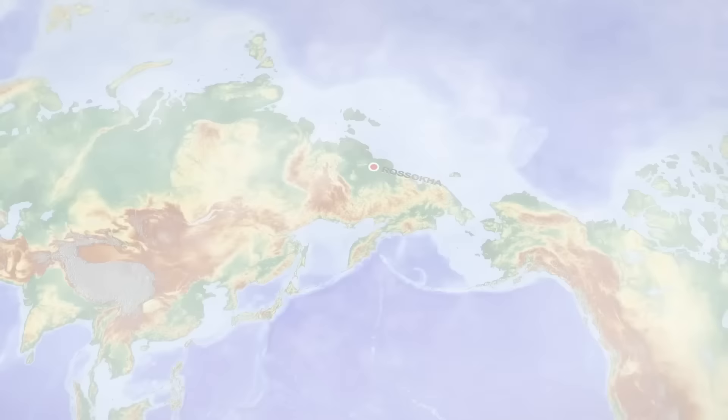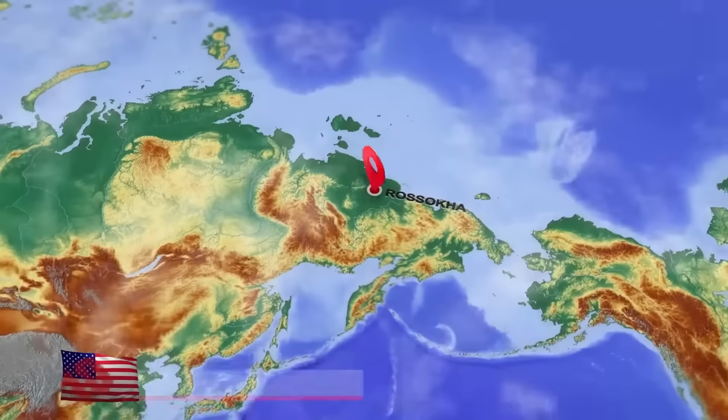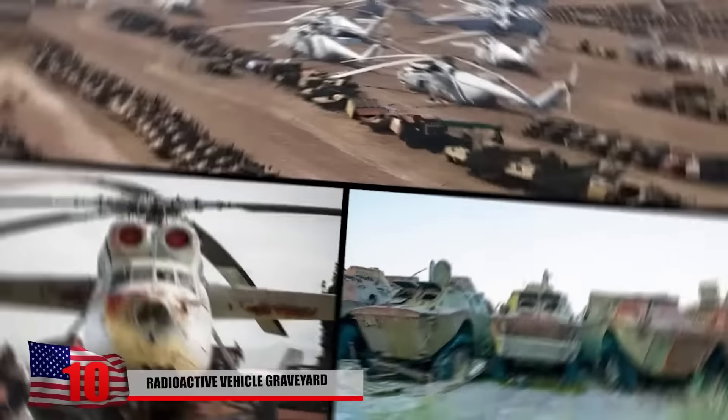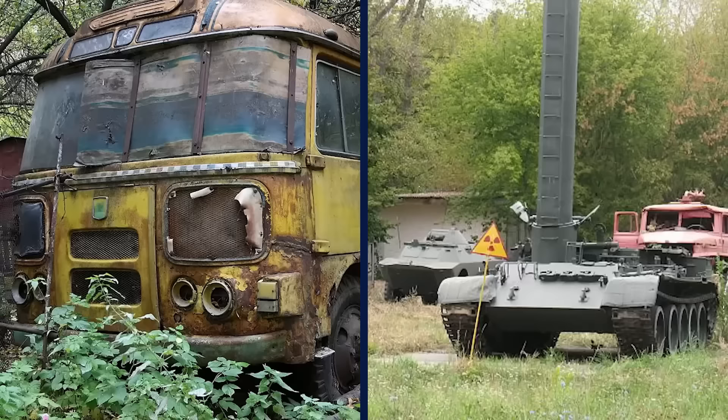Near the village of Rasoka, on the outskirts of the Chernobyl Exclusion Zone, there's a graveyard filled with dozens of irradiated vehicles that were used in the cleanup effort following the nuclear disaster.